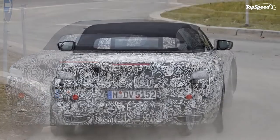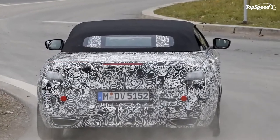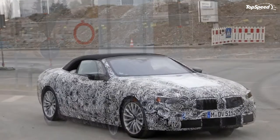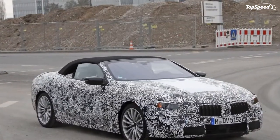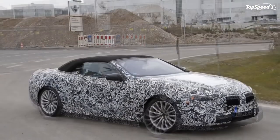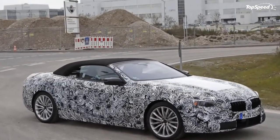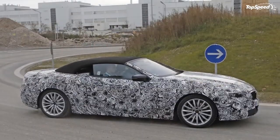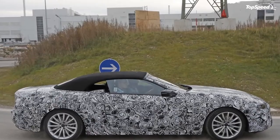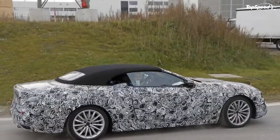Update January 18, 2017: The upcoming 6 Series convertible was caught taking advantage of the cold weather and got to play in the snow a bit. Check out our review below to see the newest spy shots and to see what else we know about the next gen 6 Series.